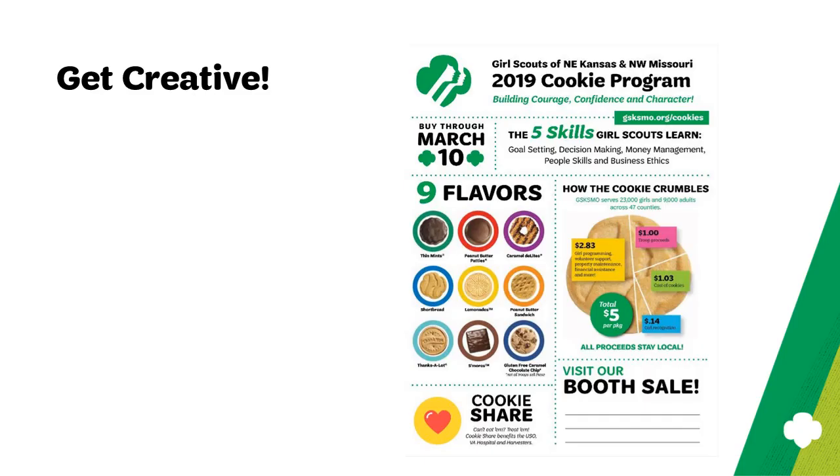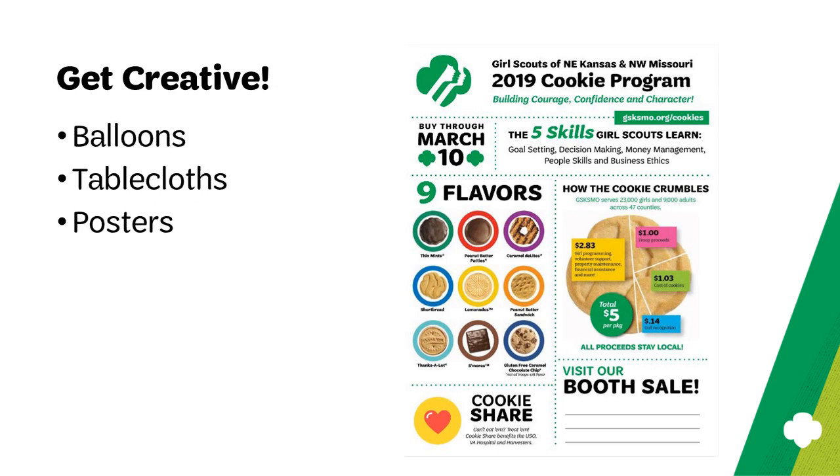Cookie booths allow for girls to get creative. Create signs and props to help draw attention to your booth. Dollar store balloons, colorful tablecloths, and posters displaying your troop goals are all great ways to spruce up a card table. You can find poster templates on our website under Cookies Plus, or have girls make their own.